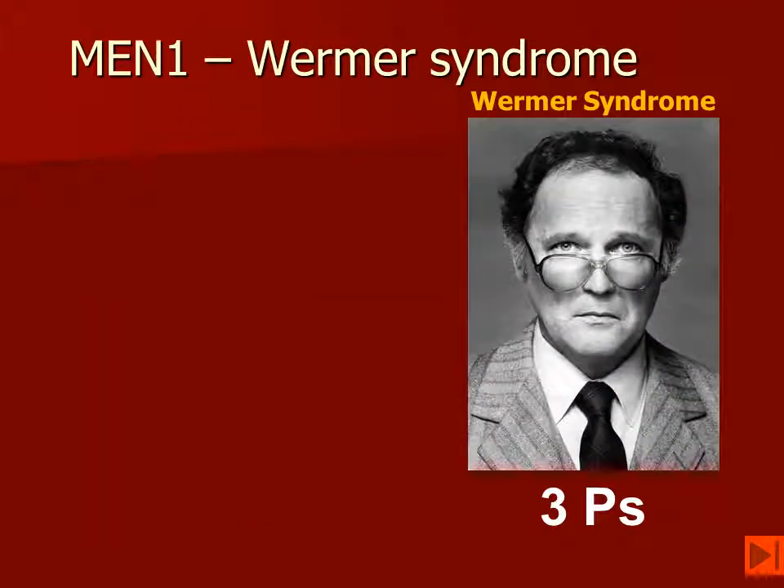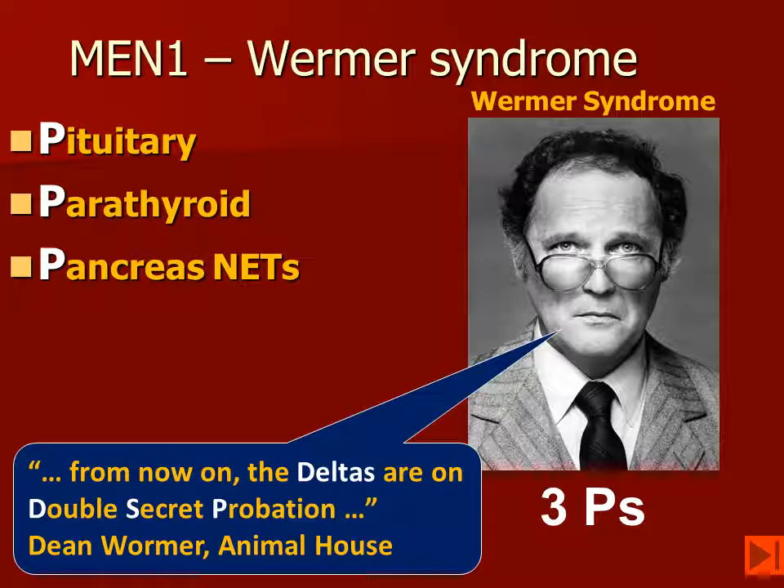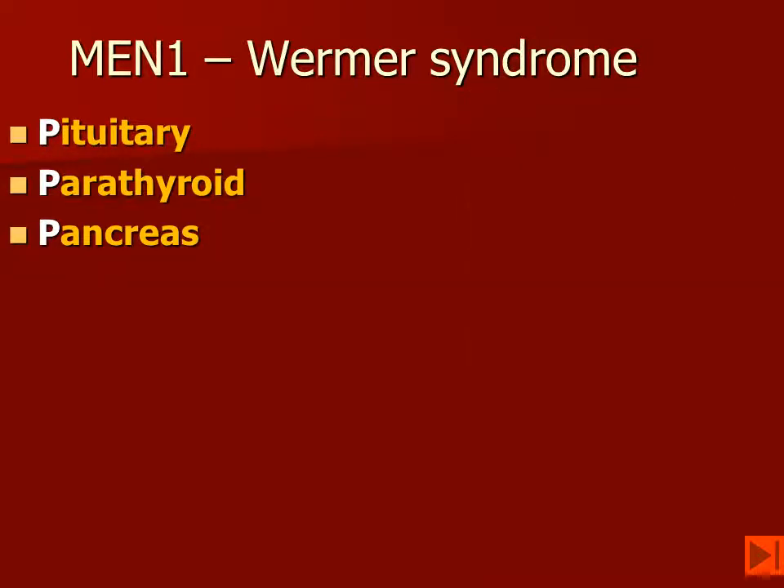MEN-1 is also called Wormer's Syndrome. People like to remember the three Ps, because these patients have pituitary, parathyroid, and pancreatic lesions. As Dean Wormer used to say, the Deltas are now on double-secret probation, and we'll talk more about that later on.